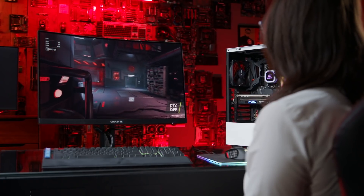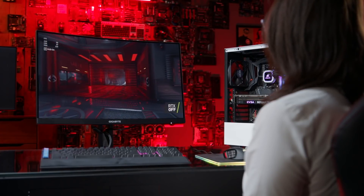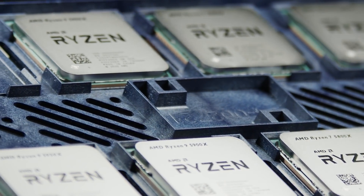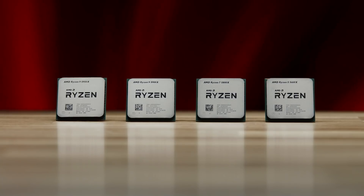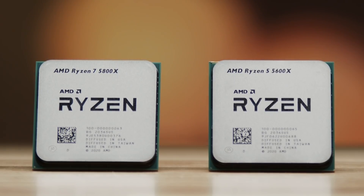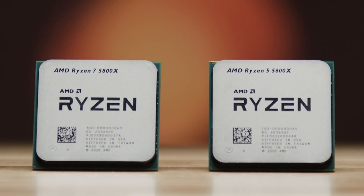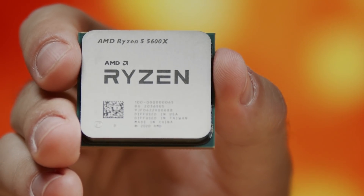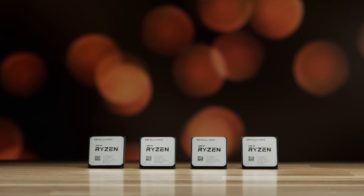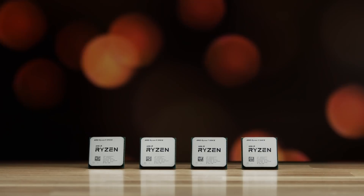Head-to-head against Intel's Comet Lake Core i9-10900K, the Ryzen 9 5900X posted an 11% improvement in FPS playing Ashes of the Singularity, and 5% in Shadow of the Tomb Raider and Total War 3 Kingdoms. On October 23rd, the lower-cost Ryzen 5 5600X smashed the record for single-threaded performance on the widely-used Passmark test, unseating the i9-10900K with a score of 3,495 — about 10% above Intel for several hundred dollars less.